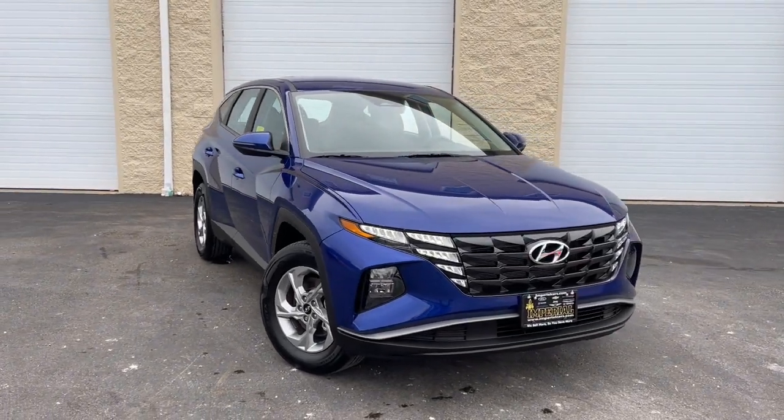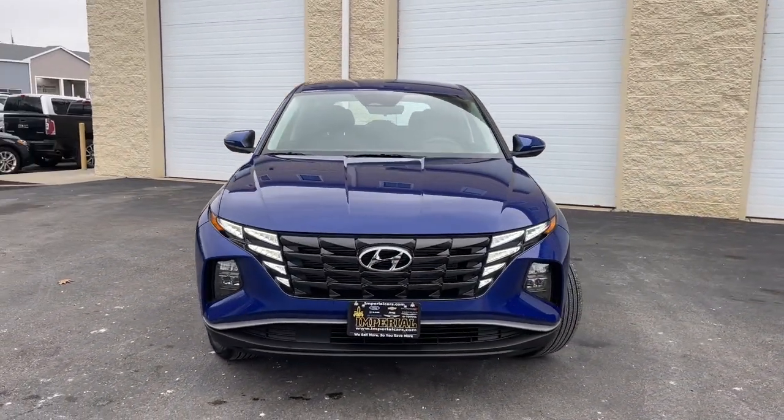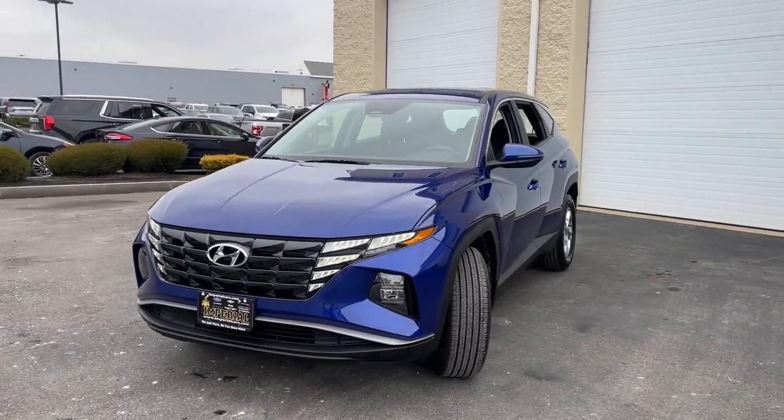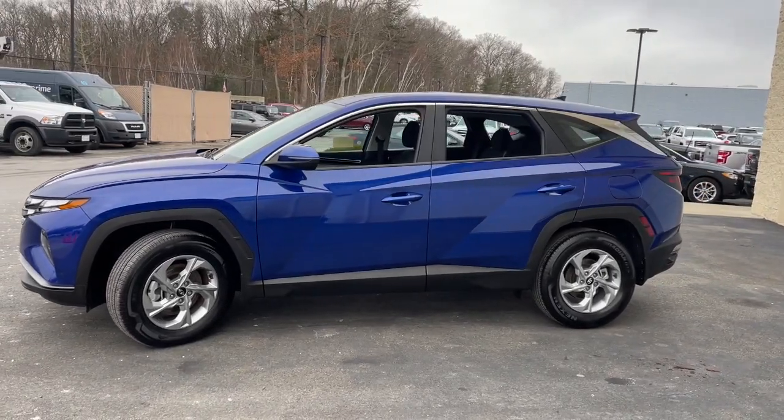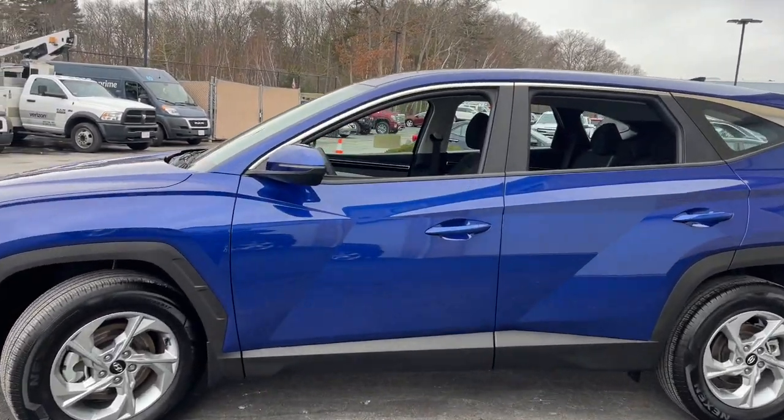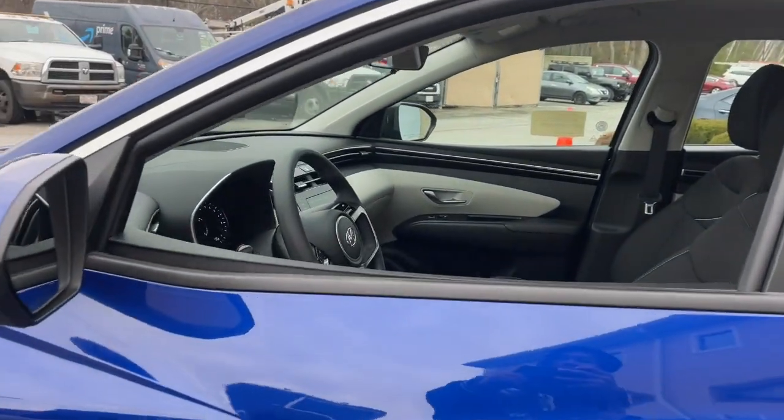Get into the 2022 Hyundai Tucson. With less than 5,000 miles on the odometer, this vehicle provides excellent value. Take your daily drive to a higher level of comfort and quality with this well-built, well-equipped Tucson.